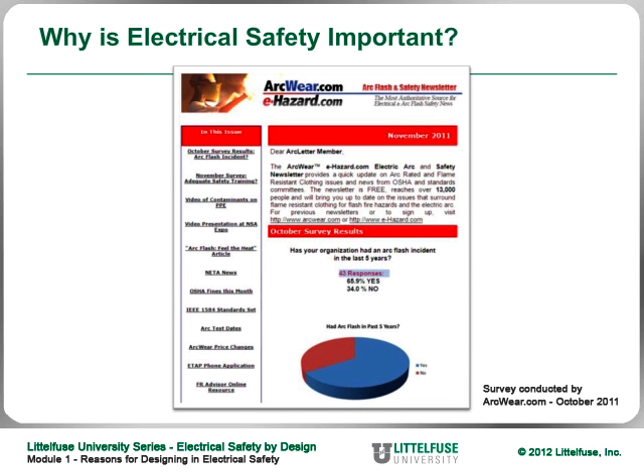According to a recent survey of industrial organizations asked whether their organization had an arc flash incident or accident in the last five years, over two-thirds — about 66% — of respondents said yes. Only 34% said no. So obviously there's a reason to design safety into your system to avoid accidents of this type.